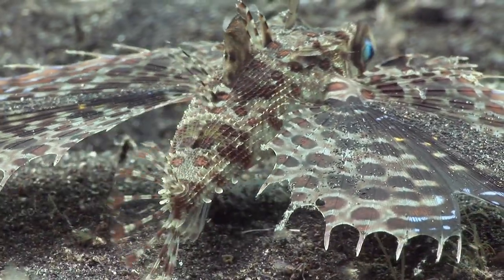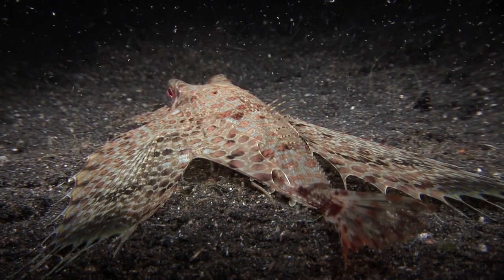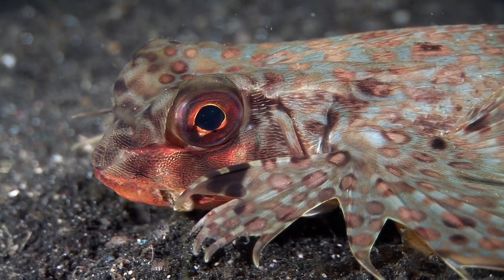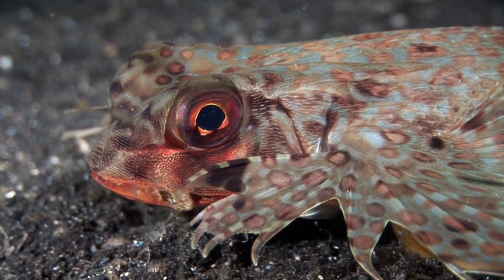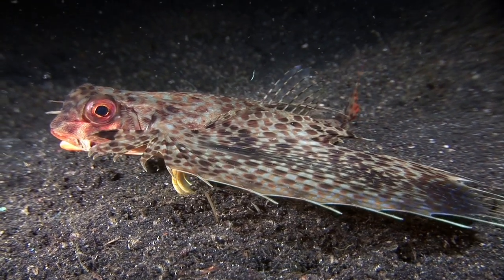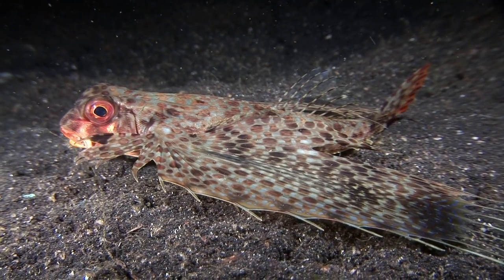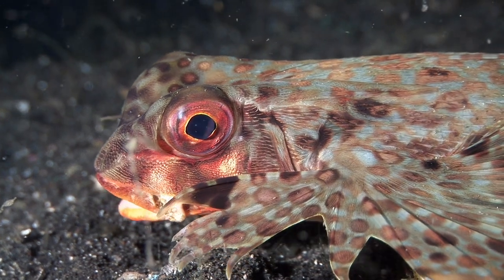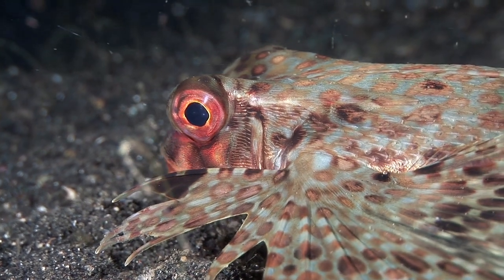In adulthood, the pectoral fins become huge and lose most of their blue spots. They can be retracted for a burst of speed if necessary. It also gains more red around the face, which suits its alternative name of sea robin. Members of the family are also known as helmet gurnards because of the strong armor surrounding the head. The word gurnard is derived from the French word to grunt, because of the strange sounds it can make.